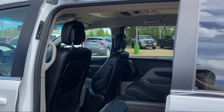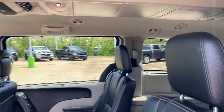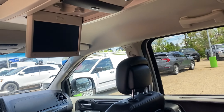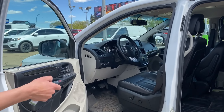Leather seats, and of course it does have a full Stow-n-Go system as well. While we're looking at the back, you can see it does have a DVD player, and we have all of our dual climate control for the rear. Hit the button on the key fob and it shuts right there.